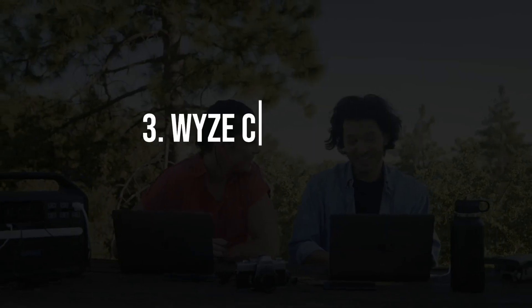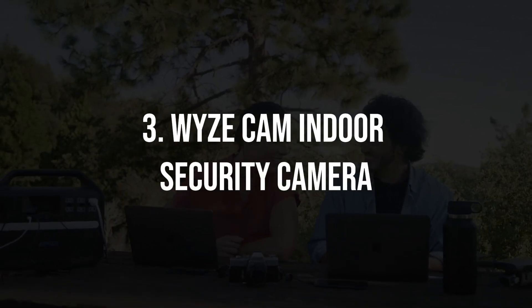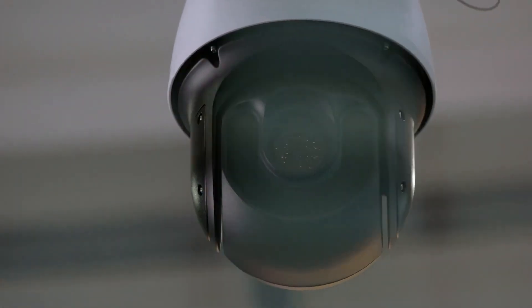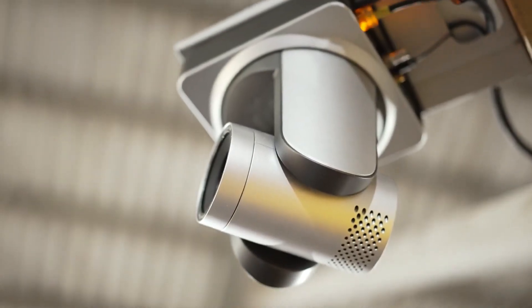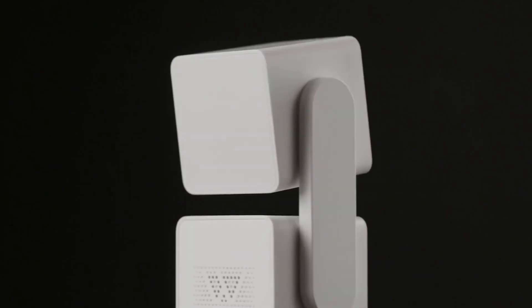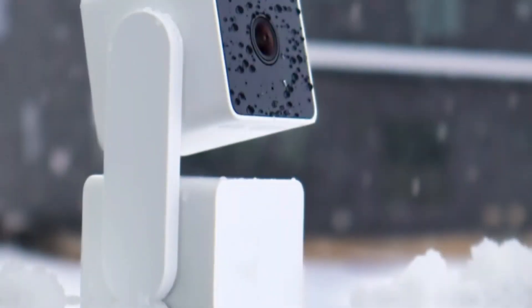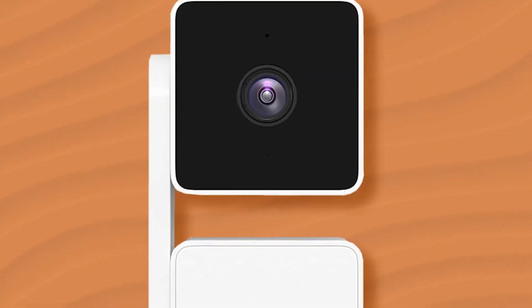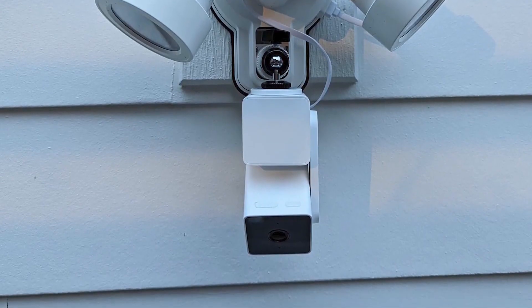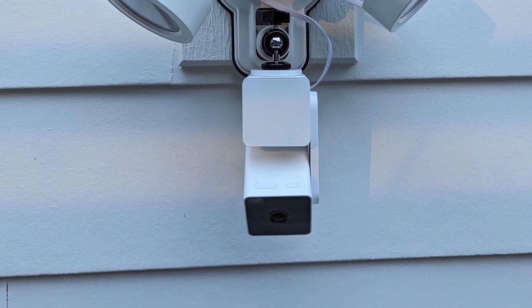3. Wyze Cam Indoor Security Camera. Home security is paramount, and the Wyze Cam Indoor Security Camera offers an affordable yet advanced solution. This compact camera boasts features like live streaming, motion detection, night vision, and two-way audio. It can be easily integrated into your smart home setup, providing peace of mind whether you're at home or away.